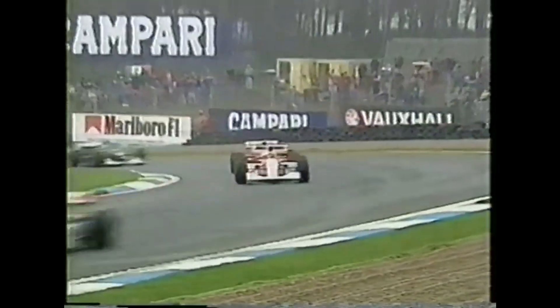Senna is going to make a run on Hill — Michael Andretti has Michael Schumacher right next to him — meanwhile here comes Senna up the inside at the top of the hill!